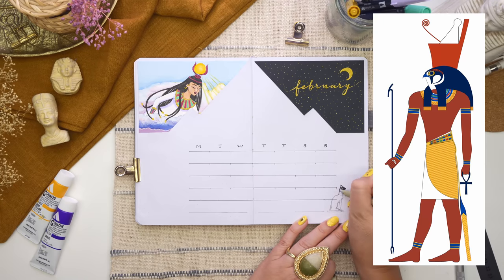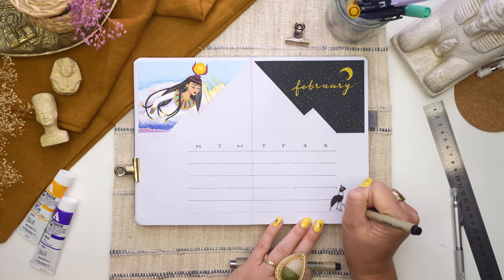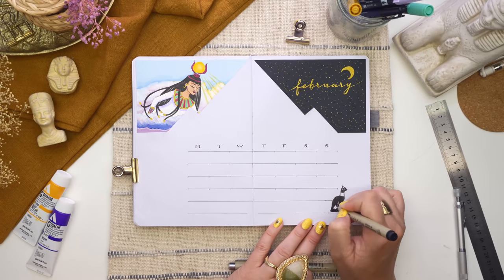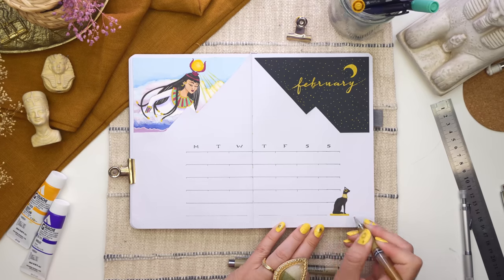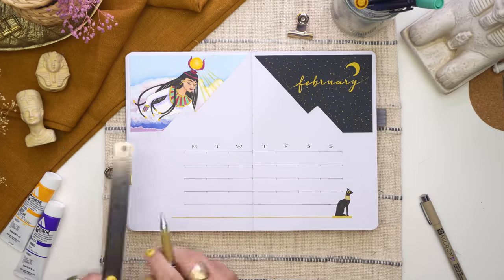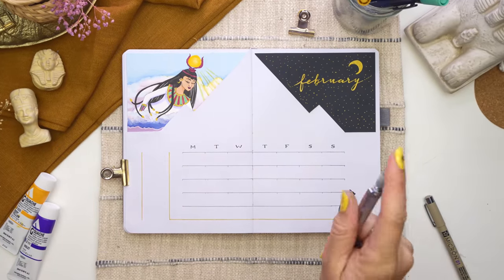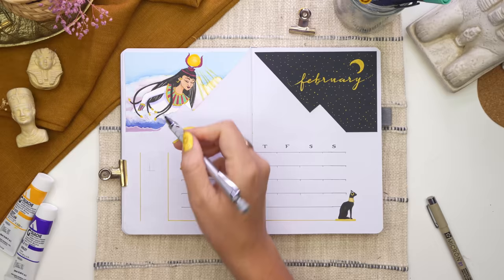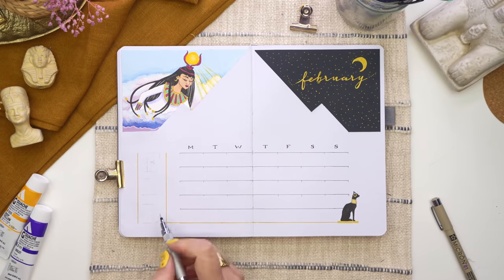Horus was the magically conceived son of Isis and Osiris, created to avenge his father's murder by Seth. Hence why Horus is the god of war and hunting. Horus lost his left eye fighting with Seth, and his eyes represent the sun and the moon — so in losing it, it became the mythical explanation for the phases of the moon, which is so cool. They had a reason for everything — I love it.